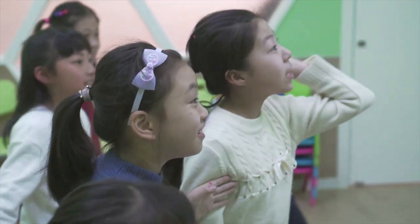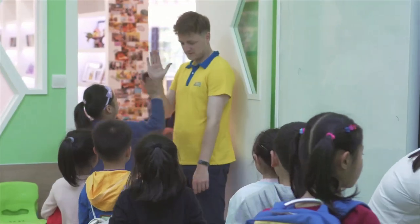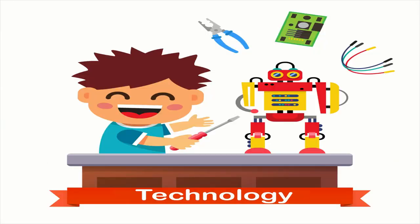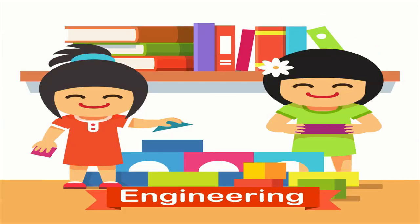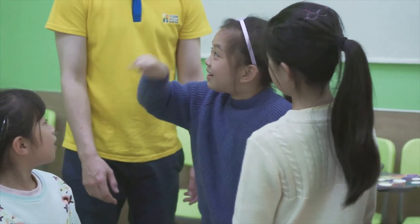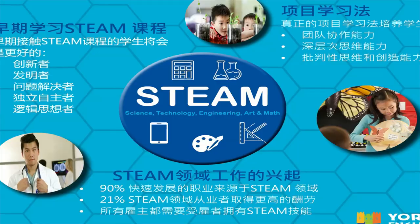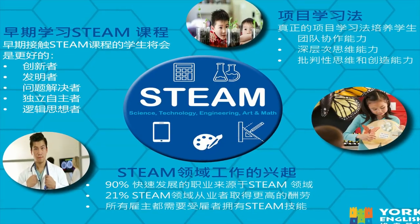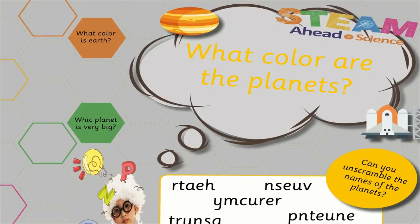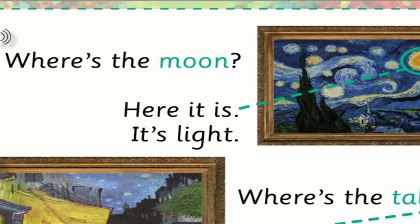STEAM AHEAD combines York's core principles of learning English with the fields of science, technology, engineering, art and math to spark creativity, invite innovation and welcome imagination. STEAM education is on the rise all over the world as educators seek to give their students the highest chance of future success.